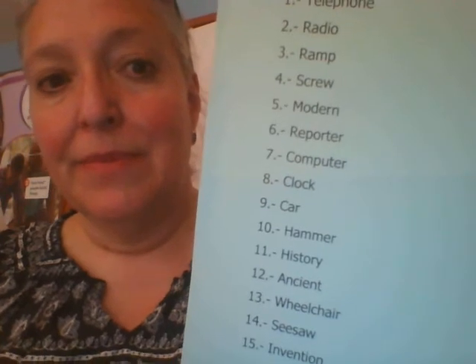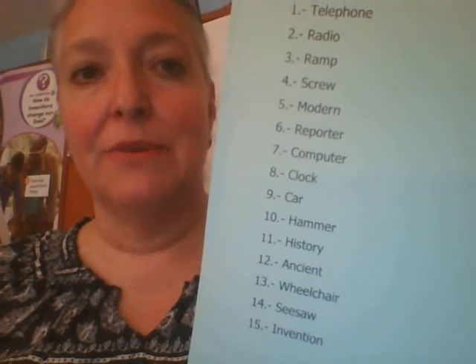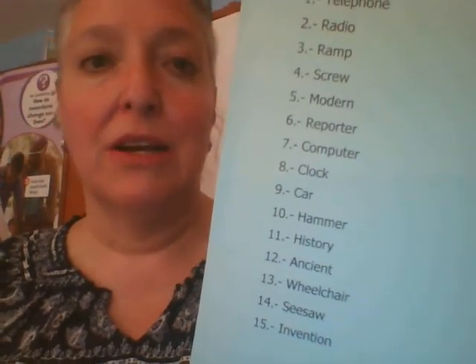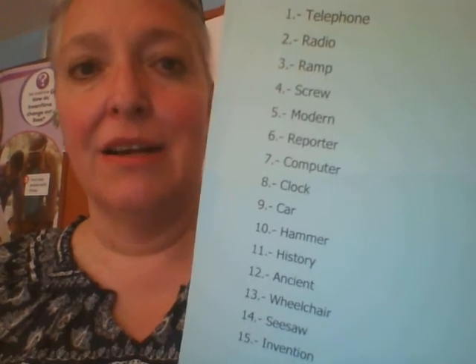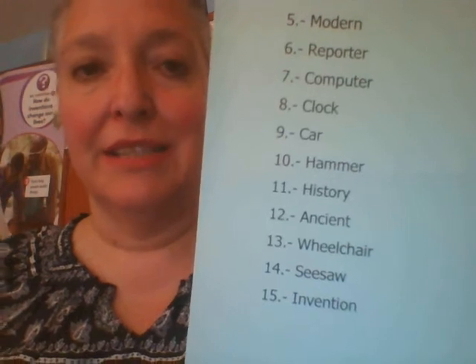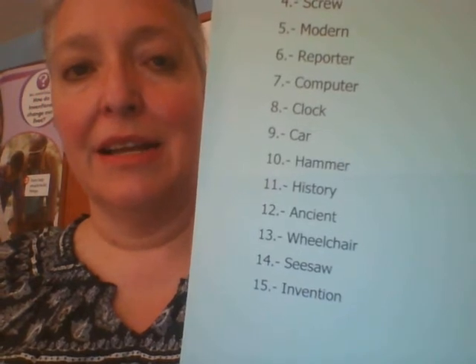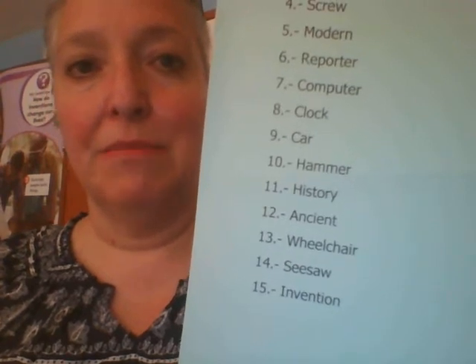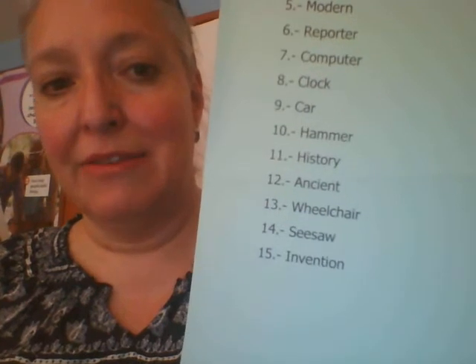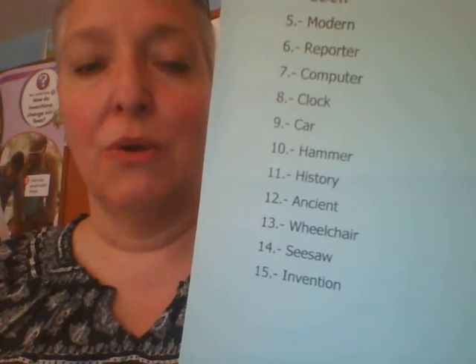Number 6, reporter: R-E-P-O-R-T-E-R, reporter. Number 7, computer: C-O-M-P-U-T-E-R, computer. Number 8, clock: C-L-O-C-K, clock. Number 9, car: C-A-R, car. Number 10, hammer: H-A-M-M-E-R, hammer. Number 11, history: H-I-S-T-O-R-Y, history.